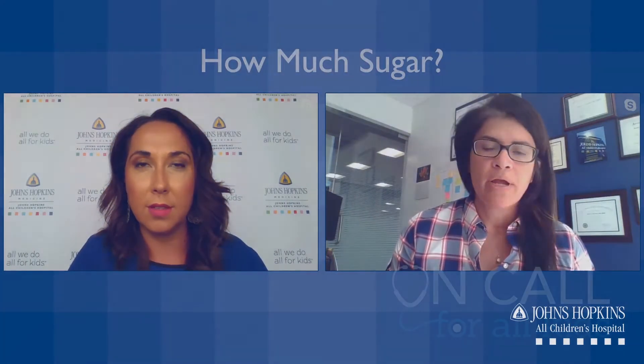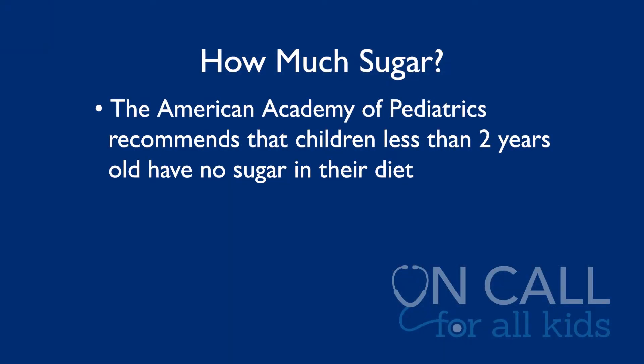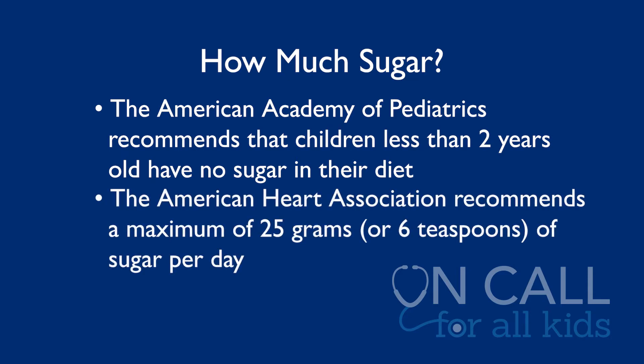Well, how much sugar should we actually be consuming on a daily basis? The American Academy of Pediatrics recommends that for children zero to two, they consume zero to no sugar at all. And actually, the American Heart Association recommends that at a maximum, children should have about 25 grams or six teaspoons of sugar per day.